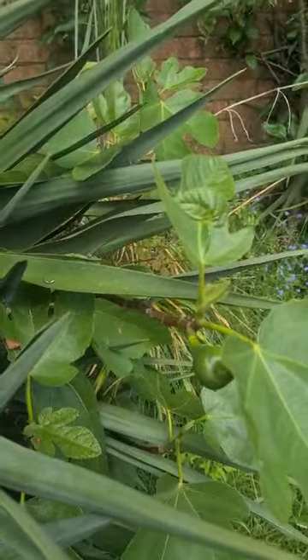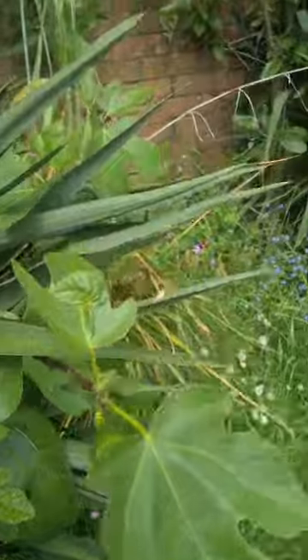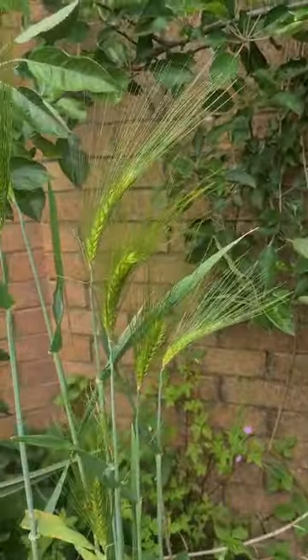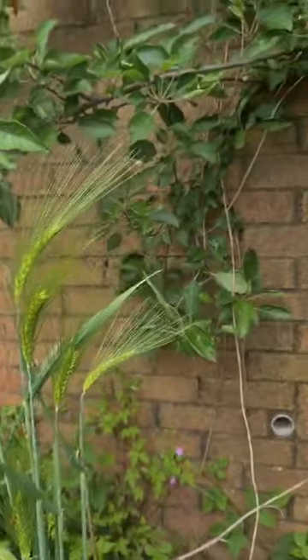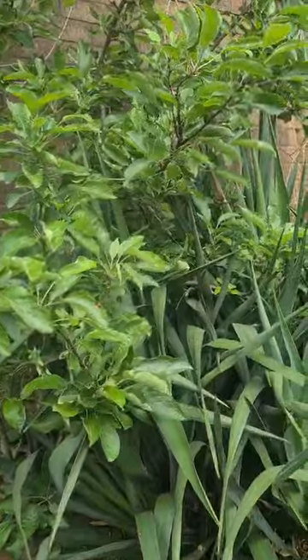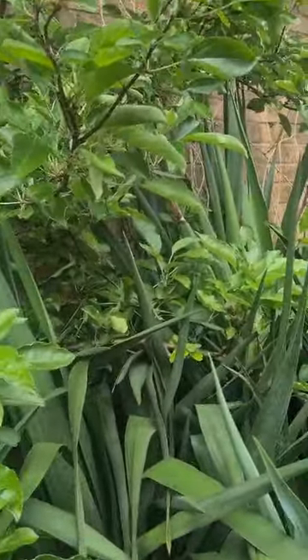And there's a fig with a little fruit on it. And look at this — some barley. And the apple tree has now finished blossoming.